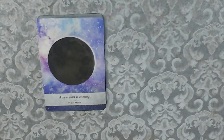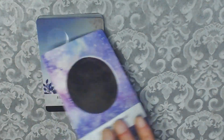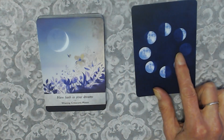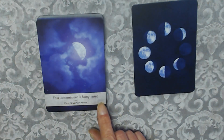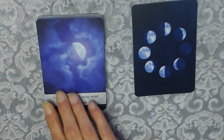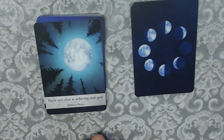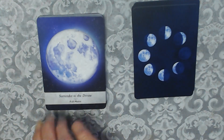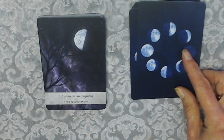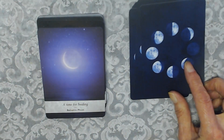Now we've got the Moon Phase cards. A new start is coming — New Moon. Have faith in your dreams — Waxing Crescent Moon. Your commitment is being tested — First Quarter. You're very close to achieving your goal — Gibbous Moon. Surrender to the divine — Full Moon. Adjustments are required — Third Quarter. Balsamic Moon — a time for healing.